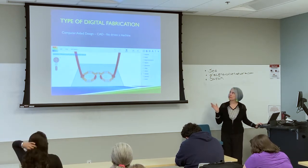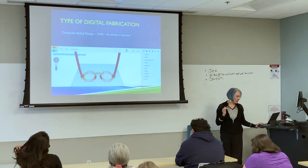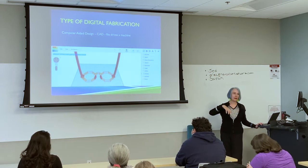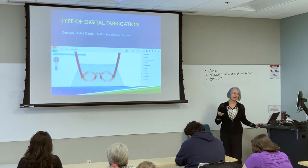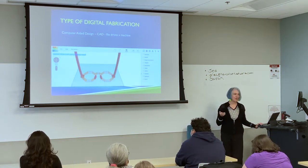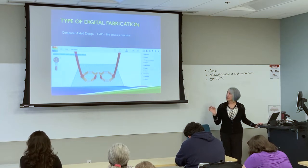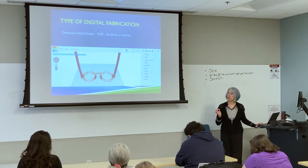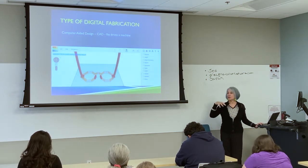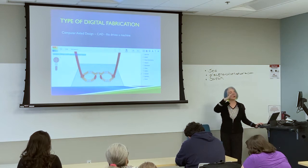The computer tells the machine where to lay down the material — instead of me holding the pastry bag, it would be like a robot holding it and putting material down in the right place. This kind of digital fabrication also applies to subtractive activities like CNC machining — routing where a drill takes away material. That was invented at MIT in 1954. The similarity between both approaches is that they're driven by CAD files, by computer designs. The design tells the computer either where to take away material, in the case of laser cutting or CNC, or where to lay down material.